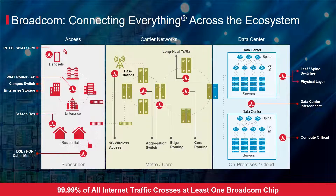Leveraging economies of scale, the breadth of our product portfolio, our focus on technology leadership, and our ability to execute enables us to develop best-in-class market solutions.